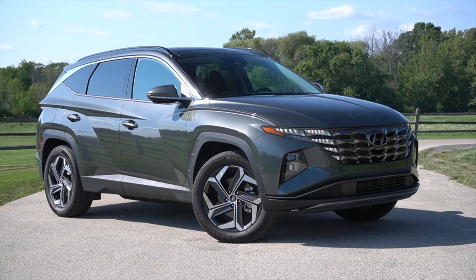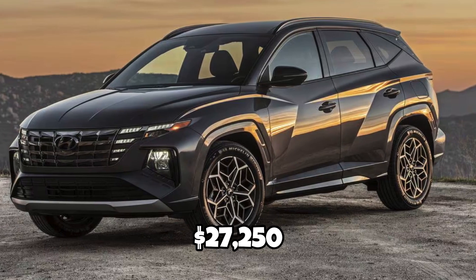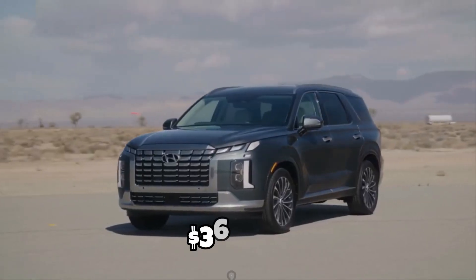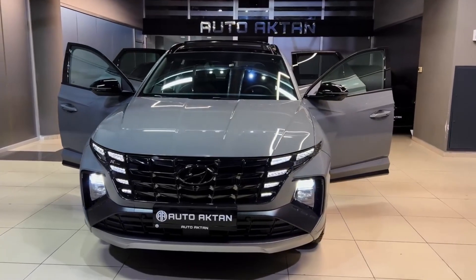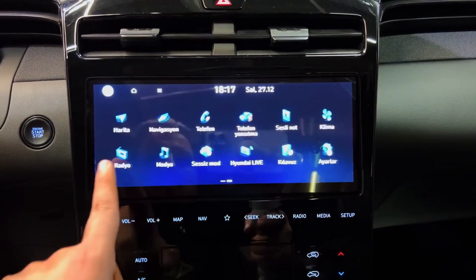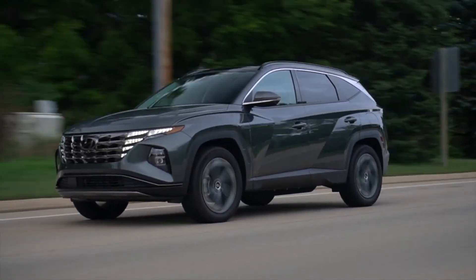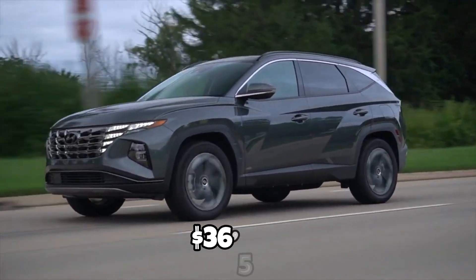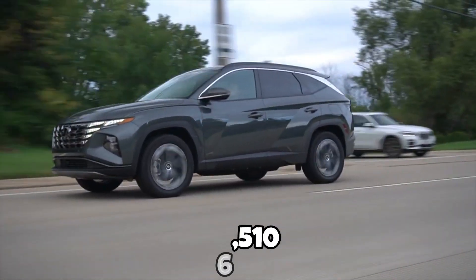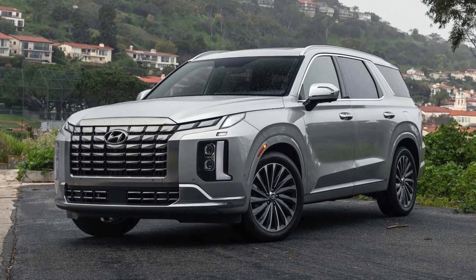A considerable price gap exists between the smaller and more affordable Tucson and the larger Palisade. The Tucson starts at $27,250, while the Palisade starts at $36,400. The base Tucson SE includes the most essential features, like support for wireless Apple CarPlay and Android Auto, plus important safety features like blind-spot monitoring and rear cross-traffic alert. If you're shopping for all the bells and whistles, you're looking at $36,510 for the limited edition — that's just about the starting price for the base model Palisade SE.